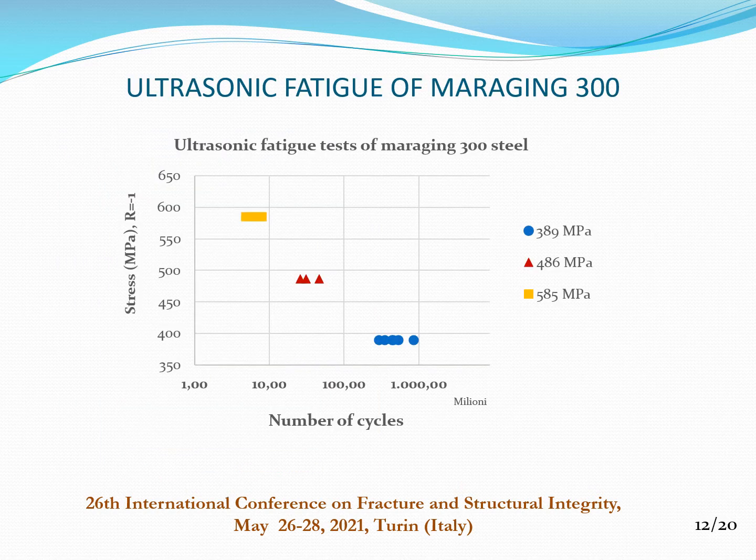For ultrasonic fatigue on Maraging 300: at high values of applied load, 585 MPa, fatigue life was between 6 and 9 million cycles. At middle values of applied load, 486 MPa, fatigue life was between 40 and 60 million cycles. At the lowest values of applied load, 389 MPa, fatigue life was between 500 and 900 million cycles.